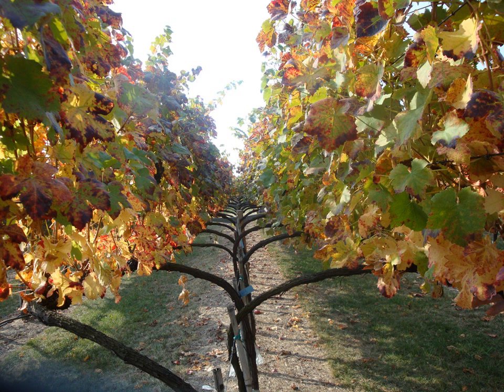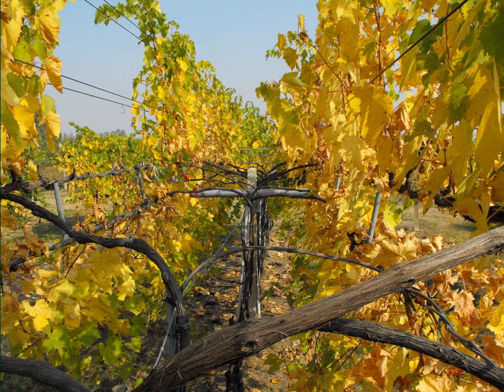Look at this beautiful lyre system, which we'll talk about in an upcoming video. And here is a quadrilateral training system that Professor Intrieri has at the University of Bologna — divided both horizontally and vertically. If you're into multidimensional, three-dimensional training systems, look up the work of Professor Intrieri at the University of Bologna.